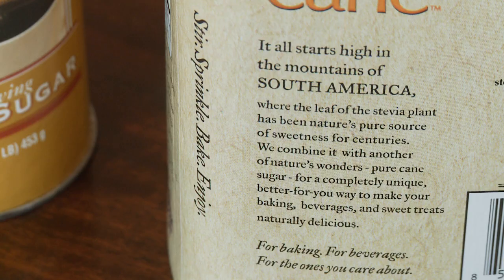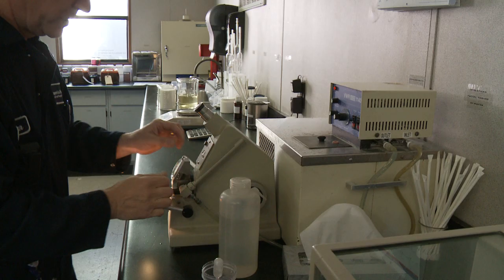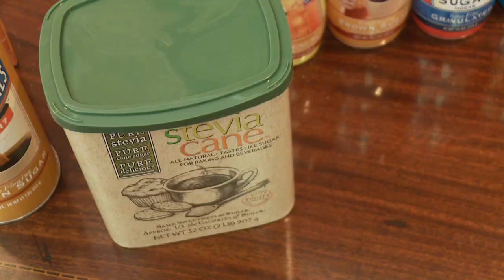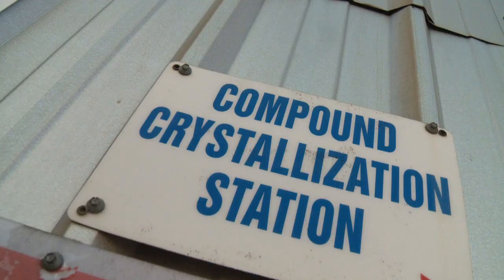That's called stevia cane. The word stevia comes from a plant — it's a natural plant that we take the extraction from, then we take it through our process and co-mingle it and make it into a sellable product. The stevia cane is all-natural and doesn't leave the aftertaste that you get with a lot of other calorie-reducing sugars that taste like sugar.